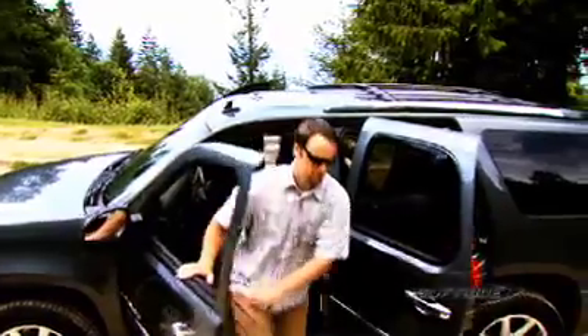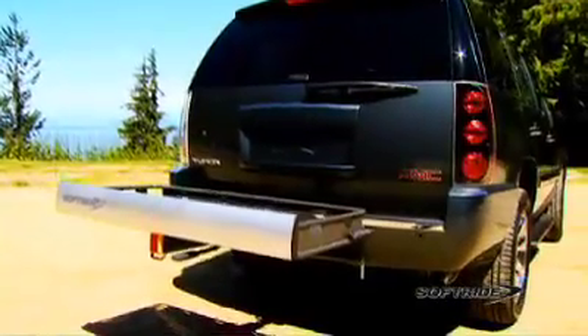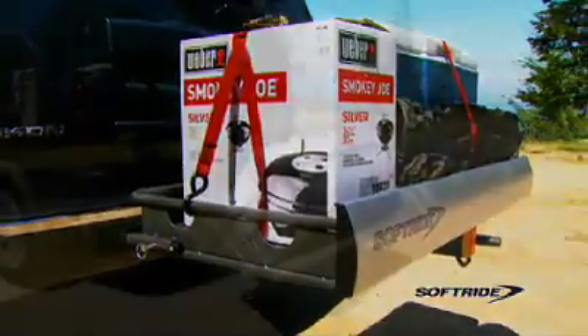SoftRide's innovative AXS VersaCargo rack represents a higher level of aesthetics and quality. Anodized aluminum and powder coated steel make the AXS VersaCargo rack the perfect balance of beauty and brawn.